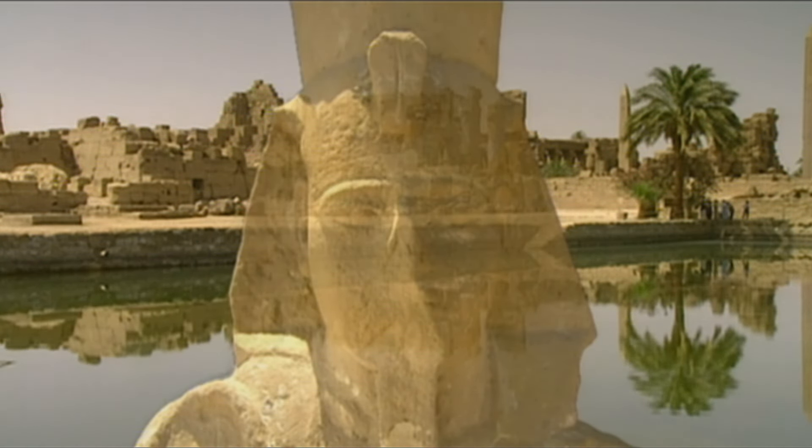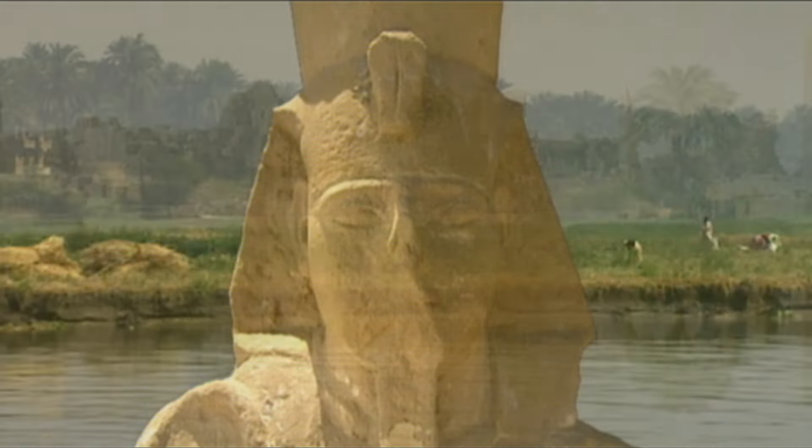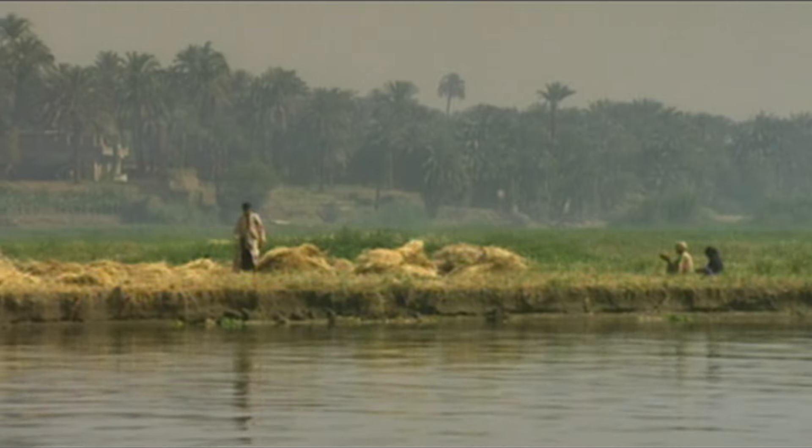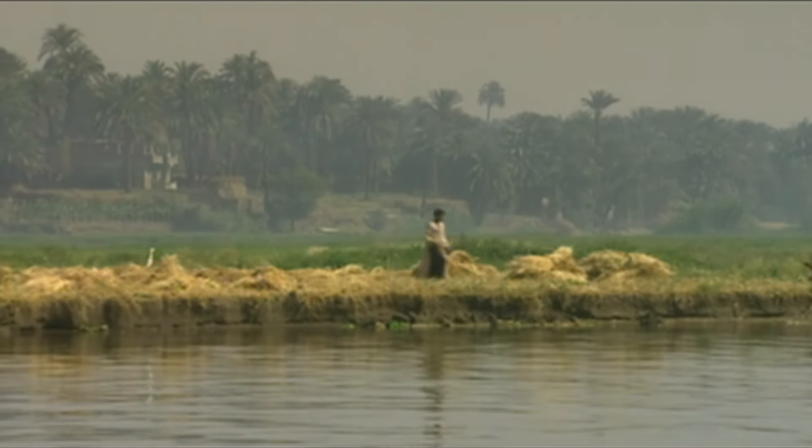Ramses' rule extended over the civilized world — over Upper and Lower Egypt, that is. The world for him was firmly centred in Egypt, its vast deserts and the fertile Nile Valley.